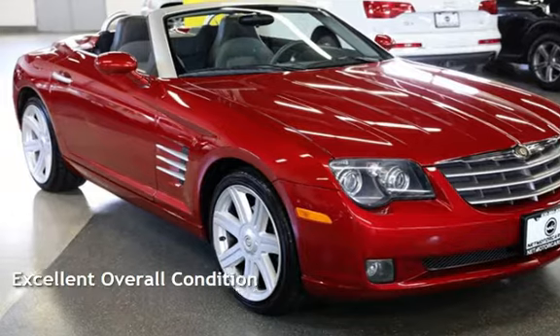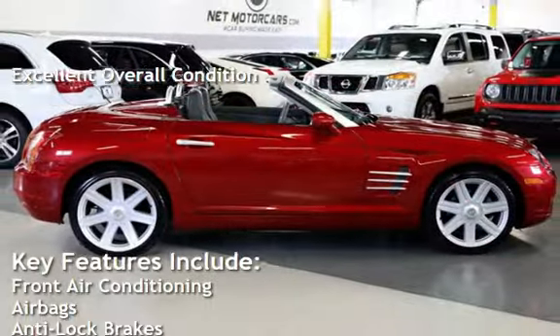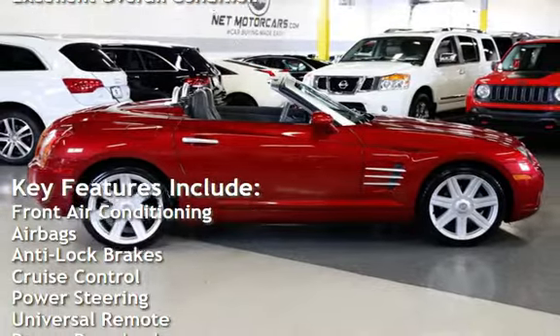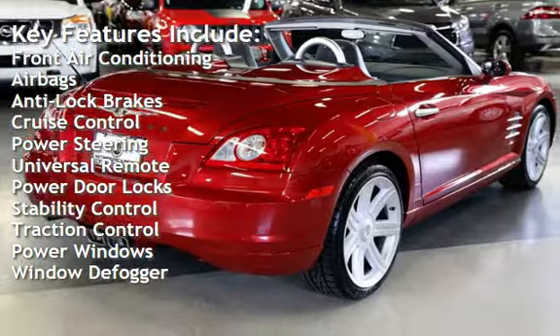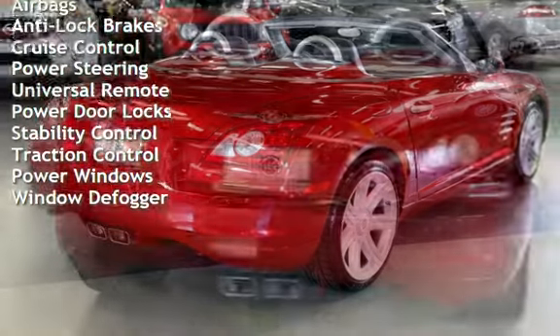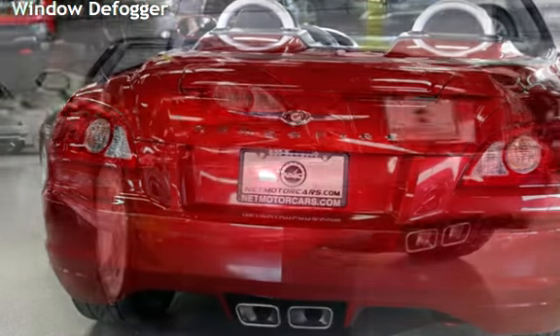This vehicle is in excellent overall condition. Key features include front air conditioning, airbags, anti-lock brakes, cruise control, power steering, universal remote, power door locks, stability control, traction control, power windows, and window defogger.